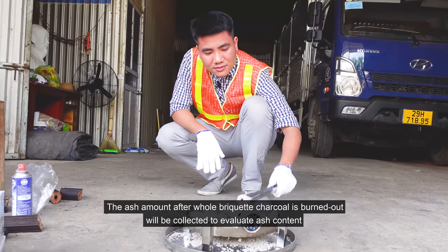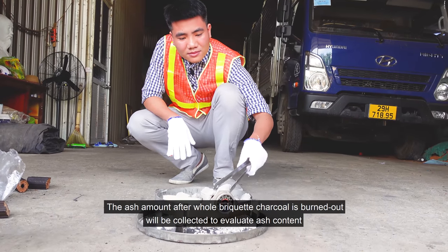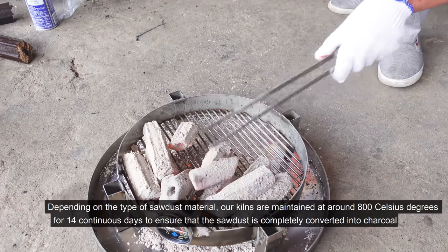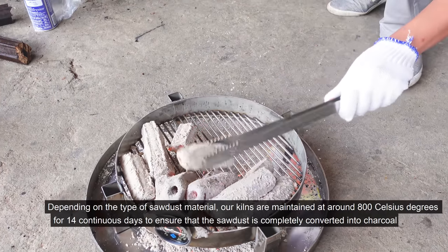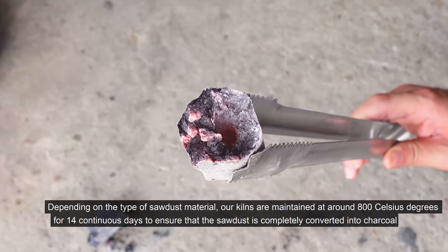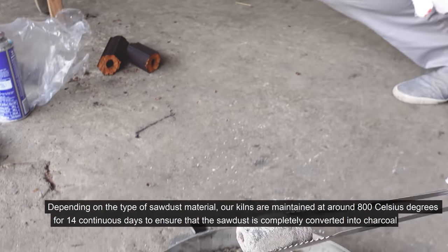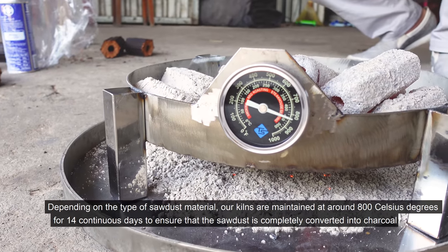The ash amount after the whole briquette charcoal is burned out will be collected to evaluate ash content. Depending on the type of sawdust material, our kilns are maintained at around 800 degrees Celsius for 14 continuous days to ensure that the sawdust is completely converted into charcoal.